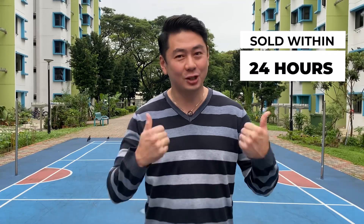Hi there, I'm Jimmy from Property Partners. We're going to share with you guys a unit that we sold within 24 hours of marketing. Let's go!